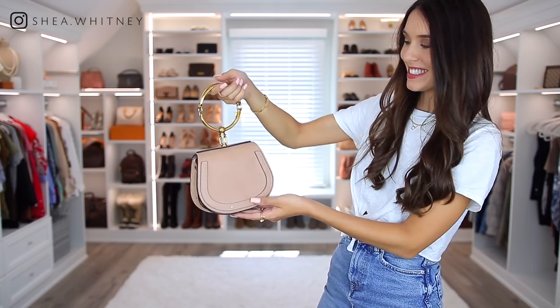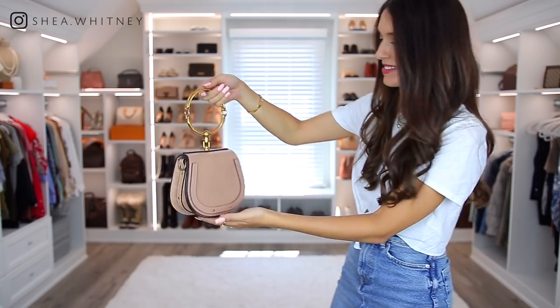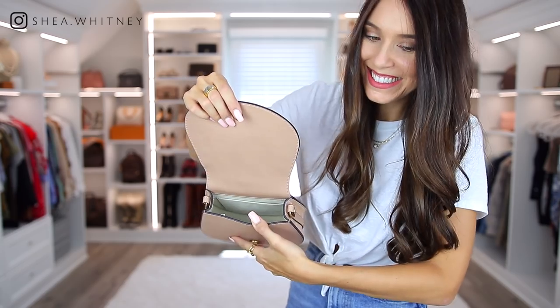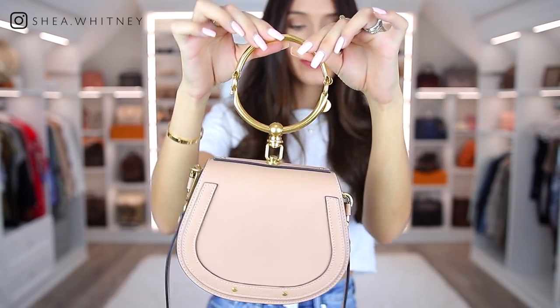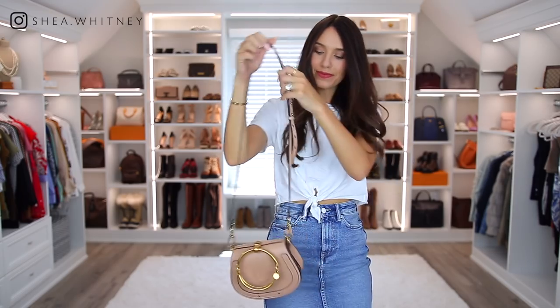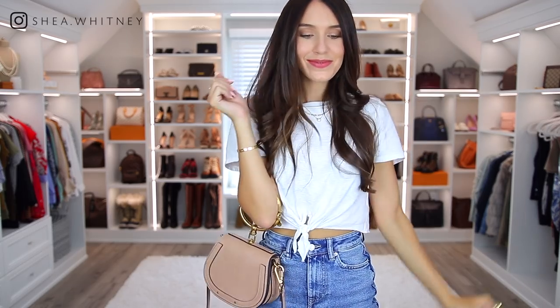Here is my Chloe Nile bag. This is the epitome of loving a bag purely for its looks — it really holds basically nothing. It does hold some stuff, but just not that much at all. It's still one of my favorites though, just because it's so pretty and unique. I actually wear it a good amount because of how well it goes with my outfits — it elevates my style, it looks chic, and I just really love it.